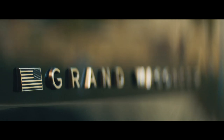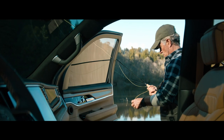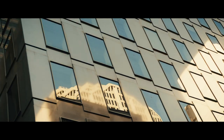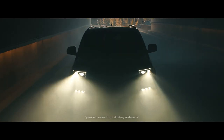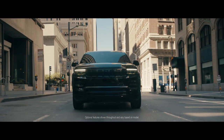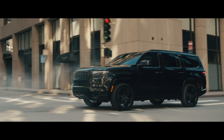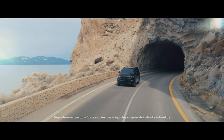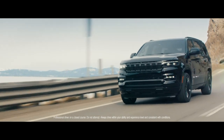We're rooted in what the Grand Wagoneer was, and we're bringing a product which is really contemporary and adapted to today's needs, with a lot of technology, capability, craftsmanship, and artisanship — all the things that customers today are expecting. So as the 2022 Grand Wagoneer makes its triumphant arrival, it brings with it the realization of our most premium features, and there's no better backdrop to explore each of them than the vast American landscape.